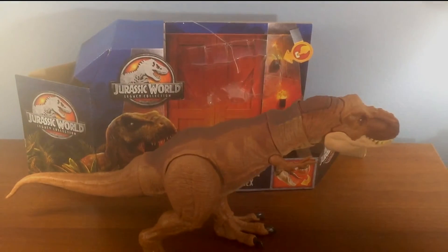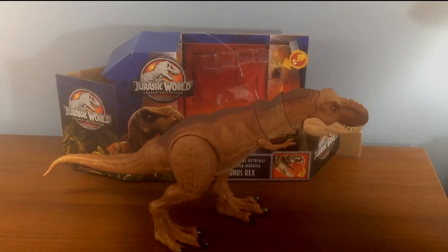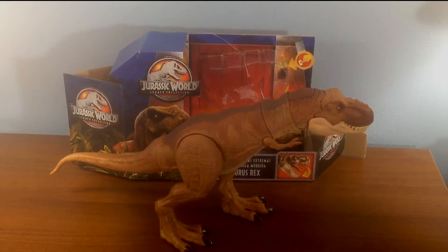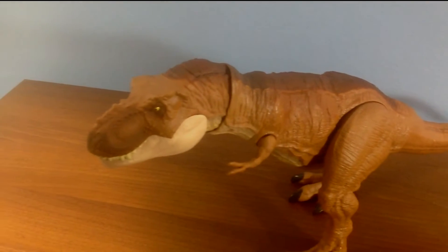So I decided to review the item I was really looking forward to, and that's the Jurassic World Legacy Collection T-Rex, or the Extreme Chompin' T-Rex as it's called on the box. It really looks like Mattel is pushing the Tyrannosaurus, as there seem to be more versions of the T-Rex than any other dinosaur.